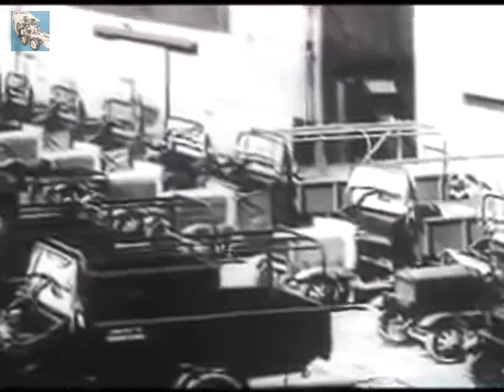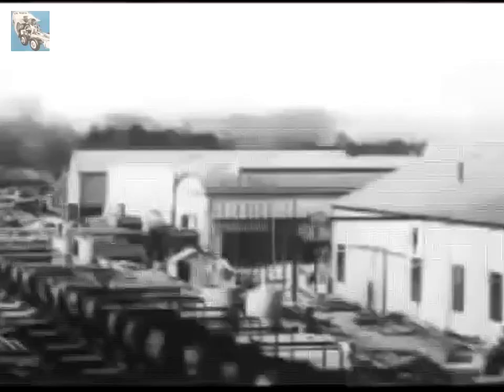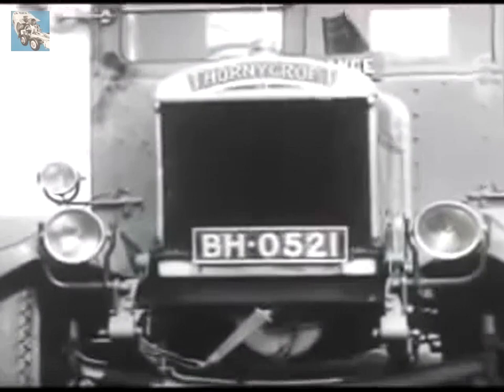It was the Great War which gave mechanical transport its biggest boost, and gave Thornycrofts their famous J lorry, of which over 5,000 were built for the services. From 1919, large numbers were supplied for commercial use, and this one recently arrived back at the works after 27 years of brewery transport.